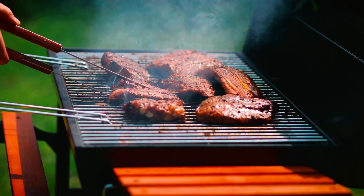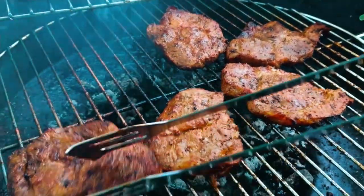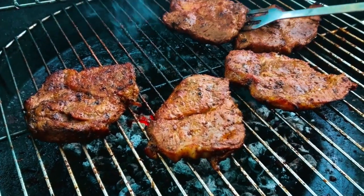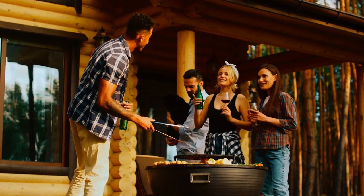The best George Foreman Grill will help you fix a quick meal for your family. Whether you have a partner or an entire family that wants a juicy steak, the best George Foreman Grill will meet your cooking needs. So, stock your kitchen with the best George Foreman Grill.